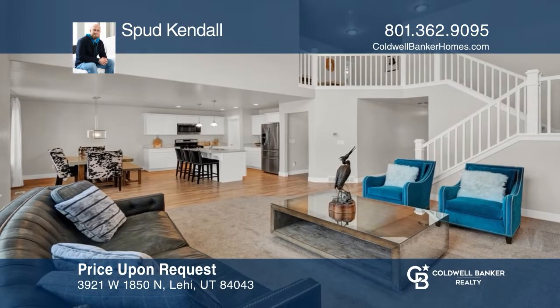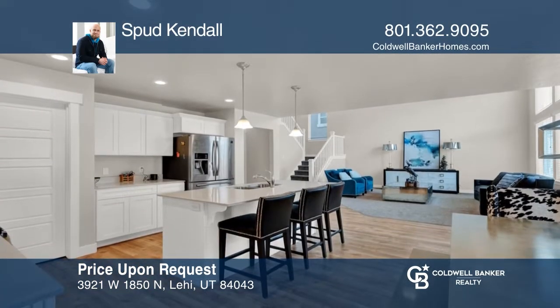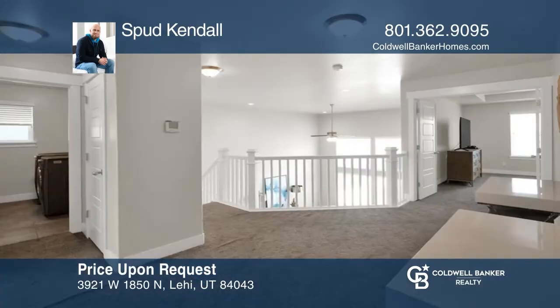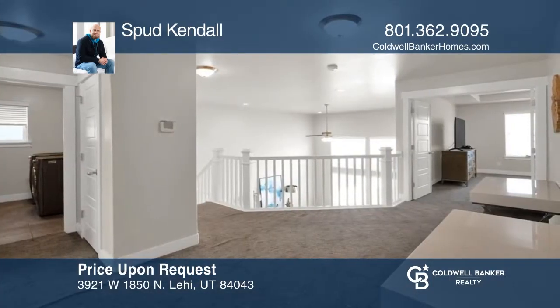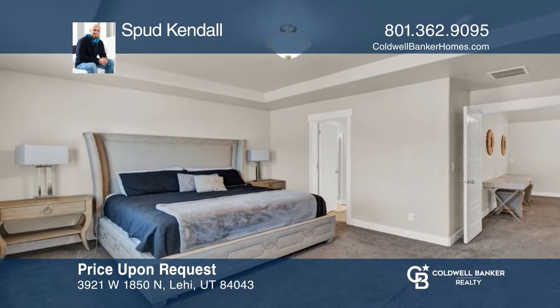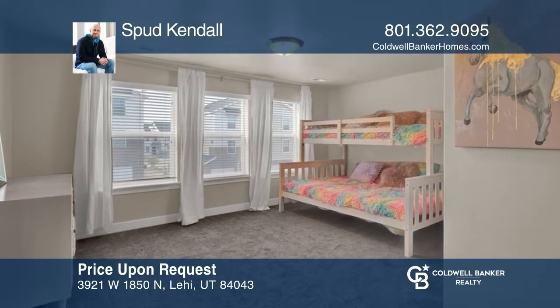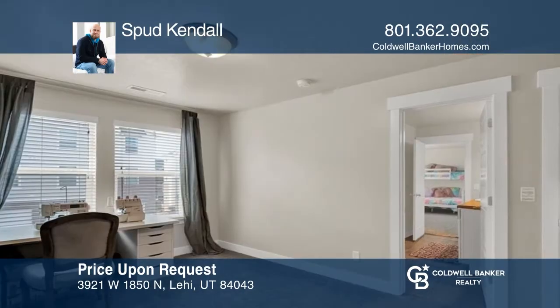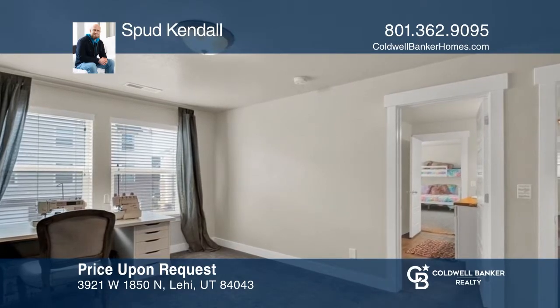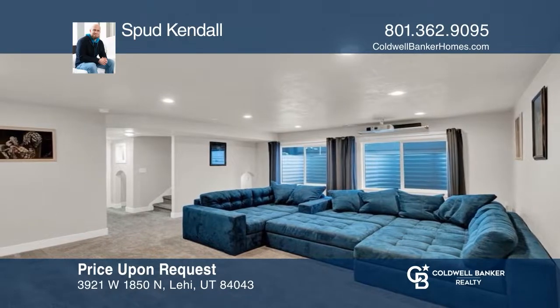Welcome to this fully furnished, five bedroom, three and one half bath move-in ready home. The large open kitchen has quartz countertops, laminate floors, stainless appliances, and upgraded carpet throughout. There's a dual bathroom between the large extra bedrooms on the same level as the primary suite. The basement is finished with large bedrooms and a theater room. This home is in the highly sought-after master-planned Exchange by Edge Homes. Act now and make this home yours by calling Spud Kendall.